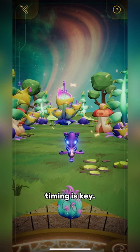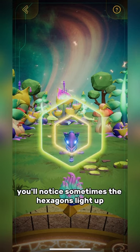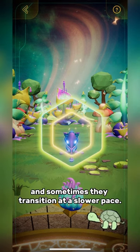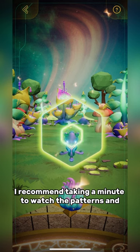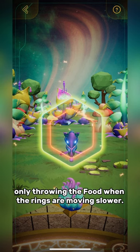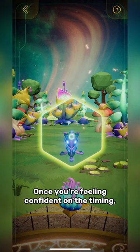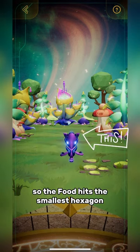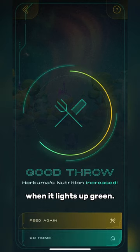In the feed minigame, timing is key. If you take a minute, you'll notice sometimes the hexagons light up really fast and sometimes they transition at a slower pace. I recommend watching the patterns and only throwing the food when the rings are moving slower. Once you're feeling confident on the timing, flick your finger forward on the screen so the food hits the smallest hexagon when it lights up green.